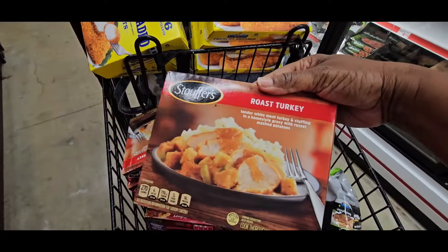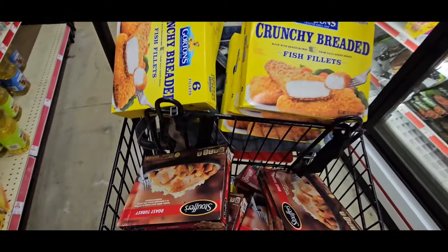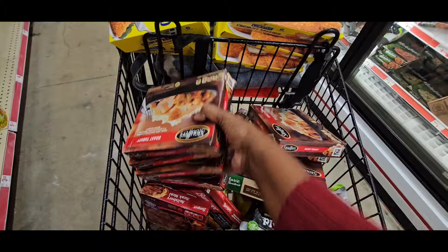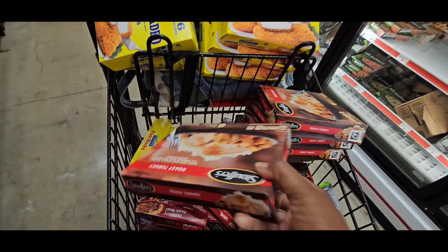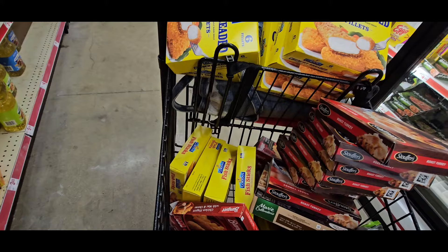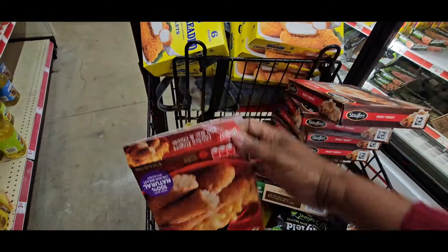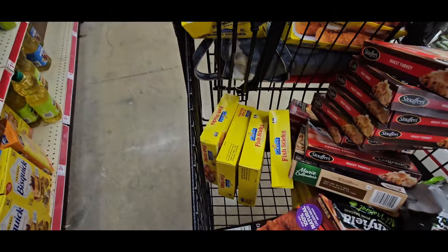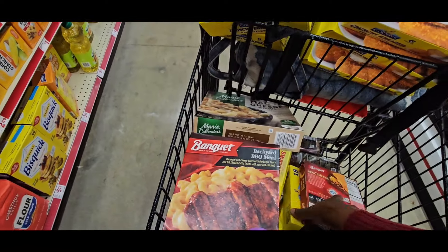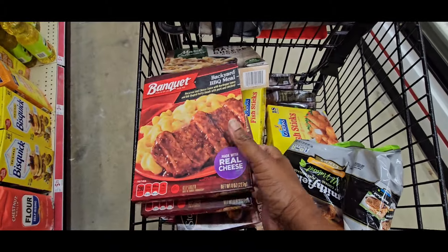These are $0.47 — the roasted turkey, $0.47. And I got as many of those as I could. The Salisbury — I think I picked that up by mistake. Chicken flavor. This is a pack yard barbecue meal, $0.47. Pick up those — as many as you can find. Pack yard barbecue.